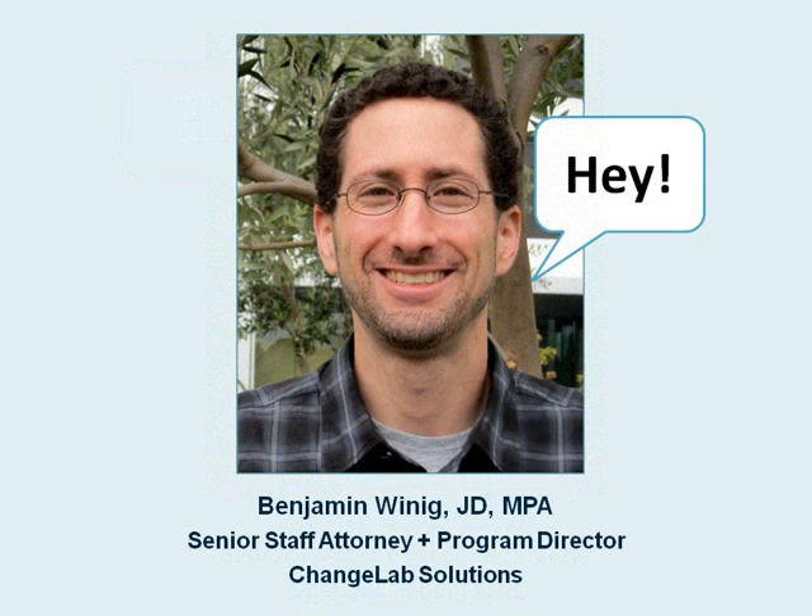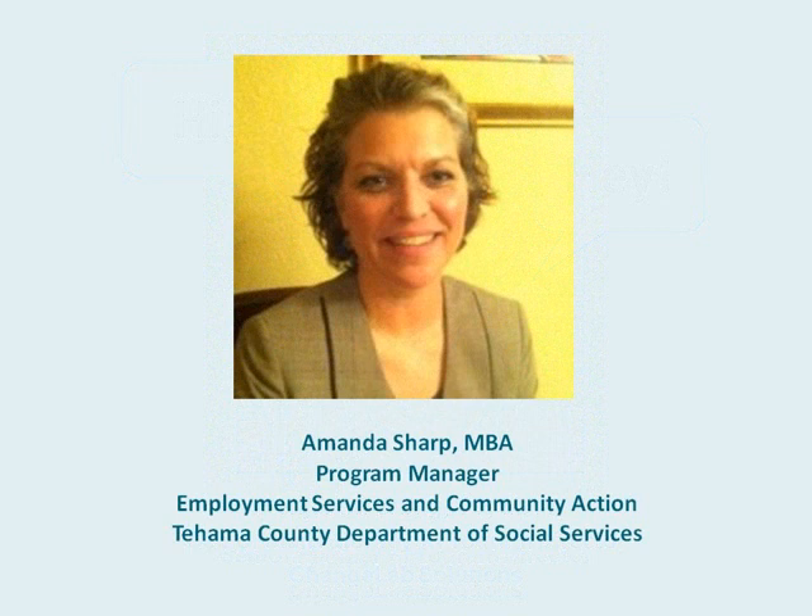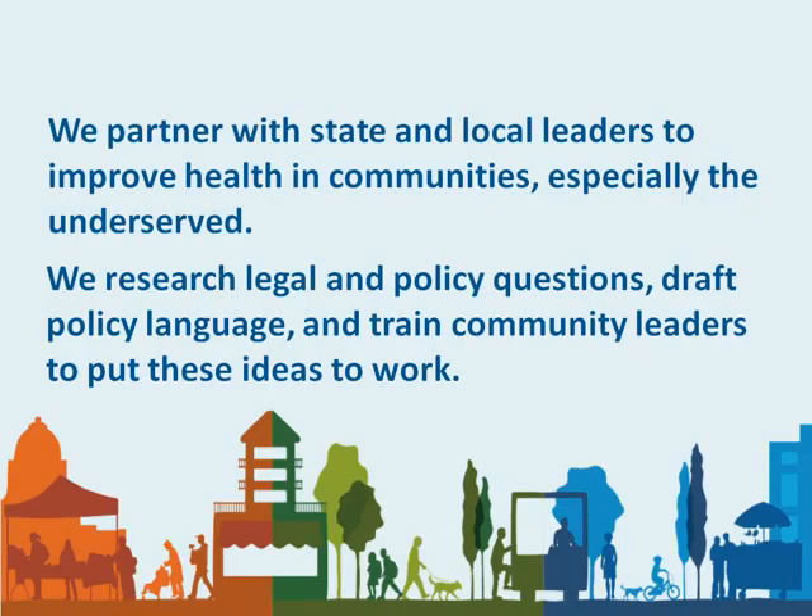Our guest today is Mandy Sharp, a Program Manager with the Tahoma County Community Action Agency, where she's been leading some innovative efforts to bring gardens to a rural community in Northern California. ChangeLab Solutions is a nonprofit that partners with state and local leaders to create healthy communities using the tools of law and policy. We do that through research, resource development, and training.